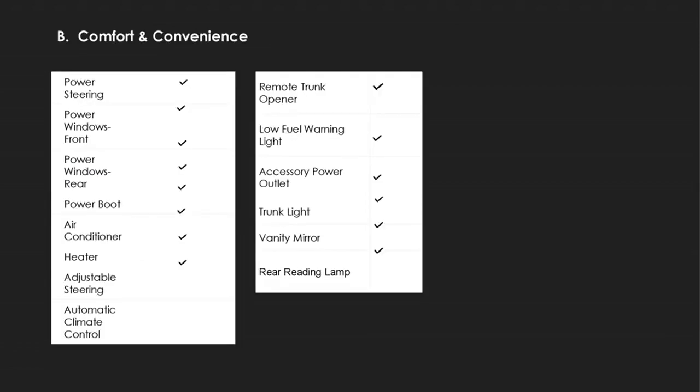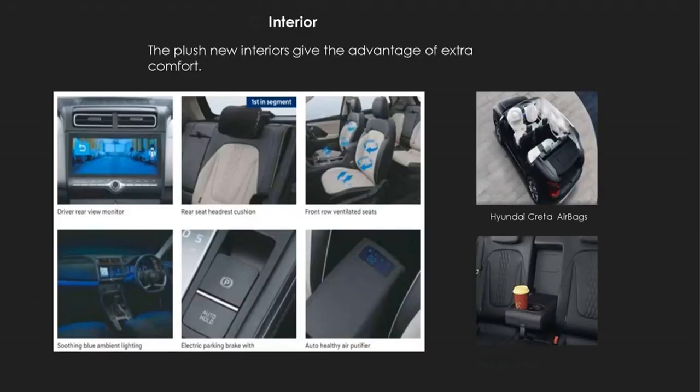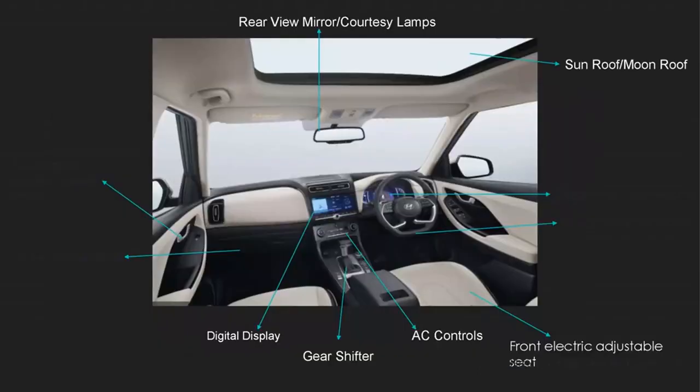Some of the features provided for comfort and convenience: talking about the interiors, some features include soothing blue ambient lighting, front row ventilated seats, and an electric parking brake. Keeping safety in mind, the Creta is equipped with airbags. For driver comfort, there is a digital display, a D-cut steering wheel for comfortable maneuvering, and a majestic sunroof — just the cherry on top.